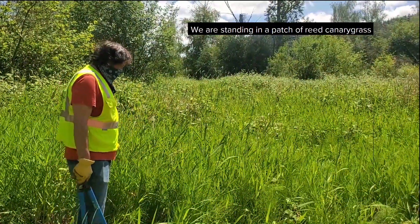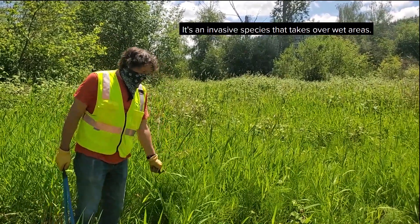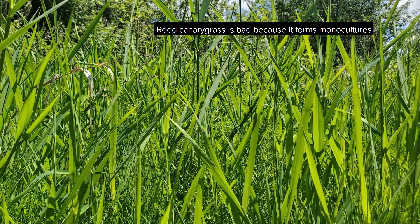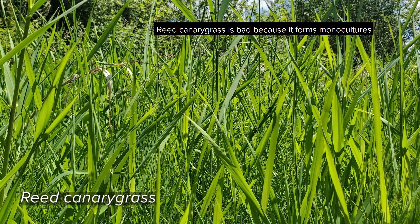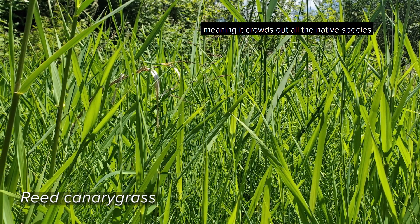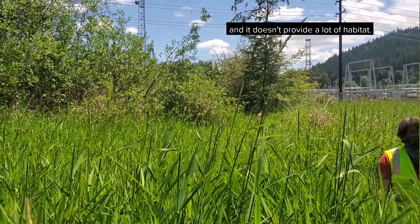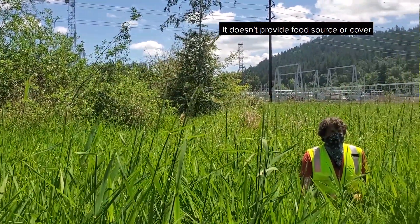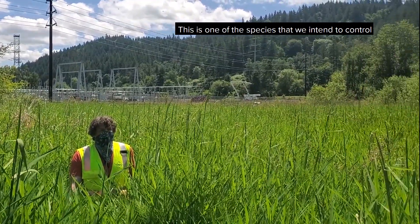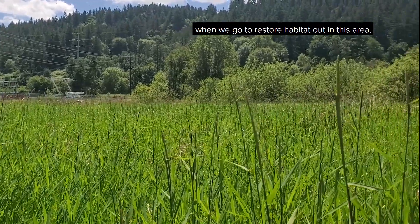We are standing in a patch of reed canary grass, which is this right here. It's an invasive species that takes over wet areas. Reed canary grass is bad because it forms monocultures, meaning it crowds out all the native plant species, and it doesn't provide a lot of habitat — no food source or cover or much of anything, maybe other than erosion control. It's one of the species that we intend to control when we go to restore habitat out in this area.